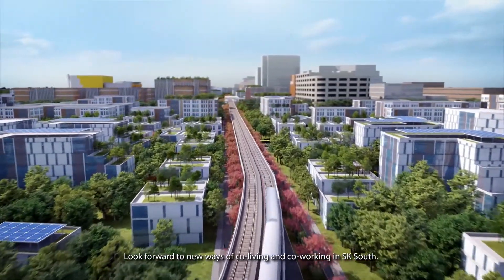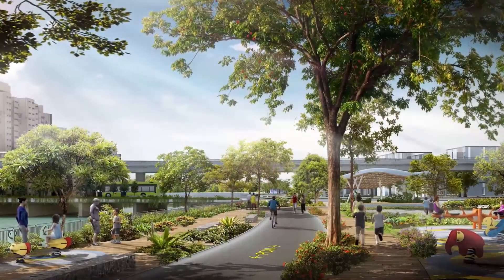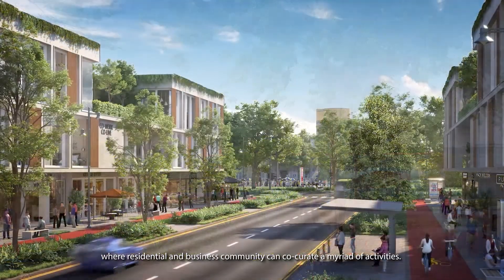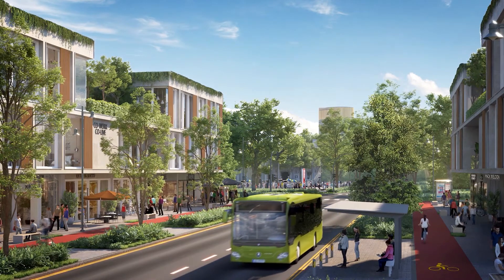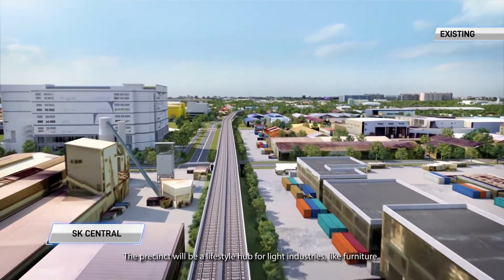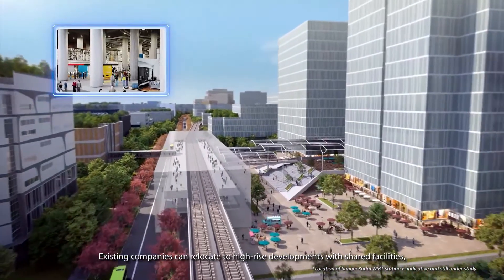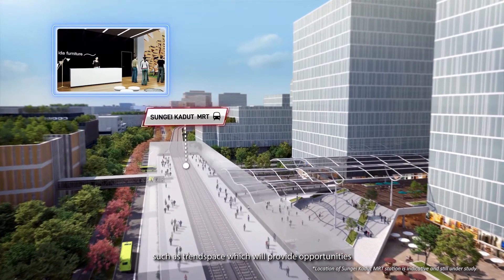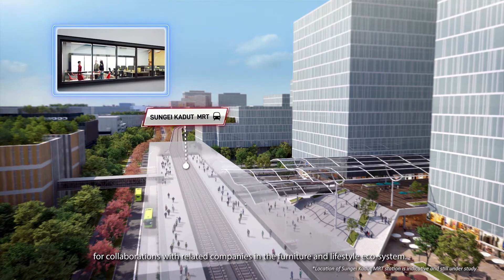Look forward to new ways of co-living and co-working in SK South. Here you'll find a vibrant mixed-use district where the residential and business community can co-create a myriad of activities. The precinct will be a lifestyle hub for light industries like furniture. Existing companies can relocate to high-rise developments with shared facilities, such as Trend Space, which will provide opportunities for collaborations with related companies in the furniture and lifestyle ecosystem.